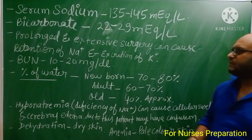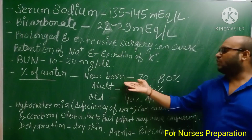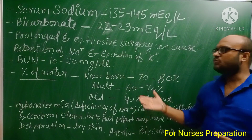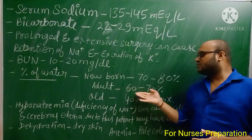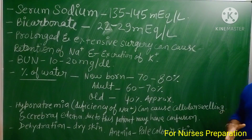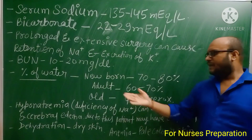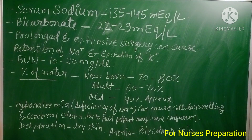Regarding the percentage of water in different age groups: in a newborn baby, 70 to 80 percent of total body weight is due to water. In an adult person, 60 to 70 percent of body weight is due to water. In old age, approximately 40 percent of body weight is due to water.